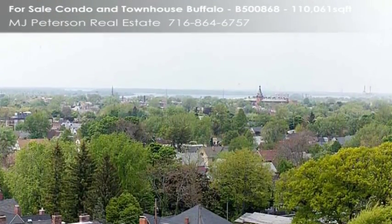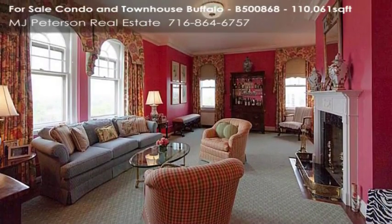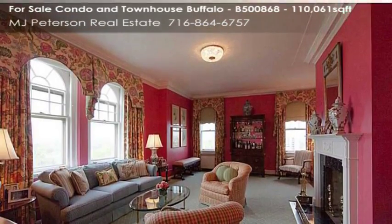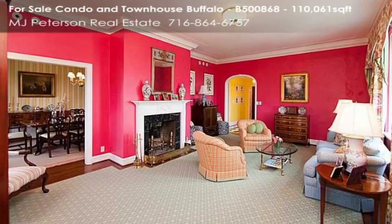Viking, Sub-Zero, and Bosch appliances. Central A/C and in-unit laundry. Two underground parking spaces. 24-hour staffed full amenity building. Pets welcome. Beautiful home for a turnkey lifestyle.